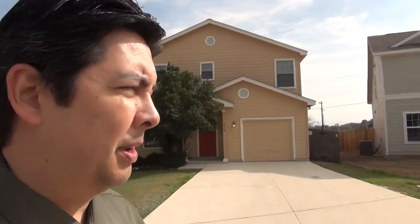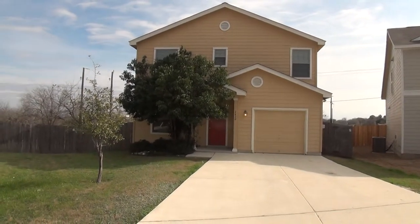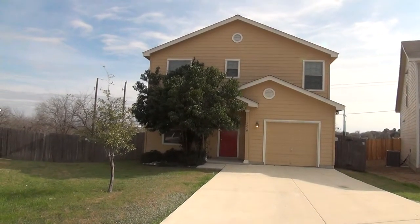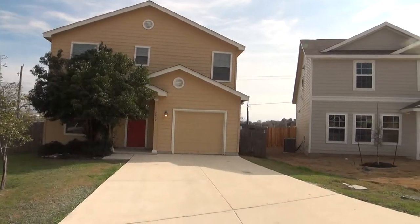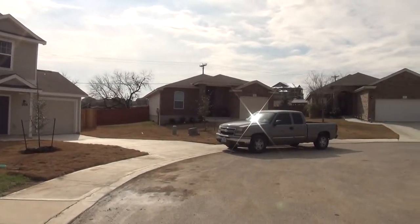Hi, this is Mark Fee with Liberty Management. I'm here today to show you the house at 7410 Hazel Cove in the Meadow Point subdivision. This will be the condition of the home as of February 2nd, 2018, about 2:30 in the afternoon.